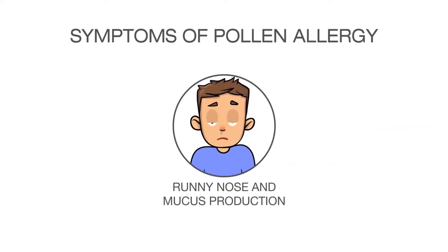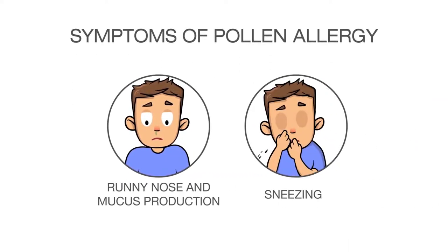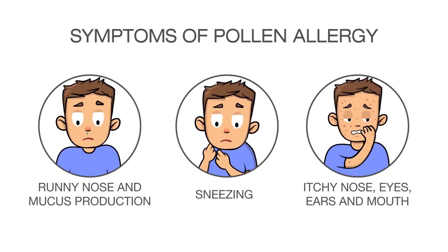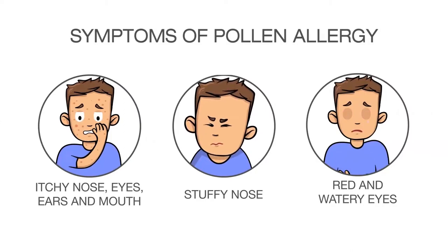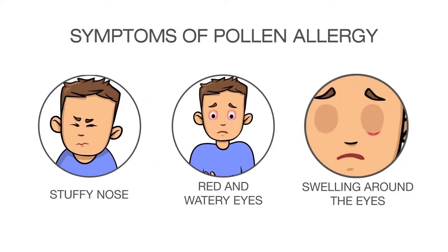Symptoms of pollen allergy include runny nose and mucus production, sneezing, itchy nose, eyes, ears and mouth, stuffy nose, red and watery eyes, and swelling around the eyes.